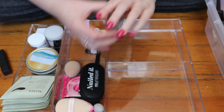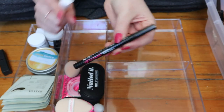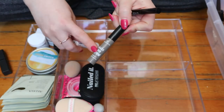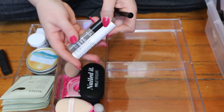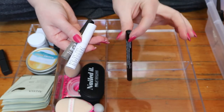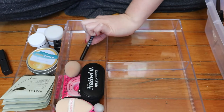I'm gonna put away the NYX Lift and Snatch brow tint pen. While I love it, I'm trying to use up these two products and get them out — this one is extremely old and this other one doesn't really do much for me. I'll put them back with my brow things stored upright so the ink can go to the tip, rather than lying flat.